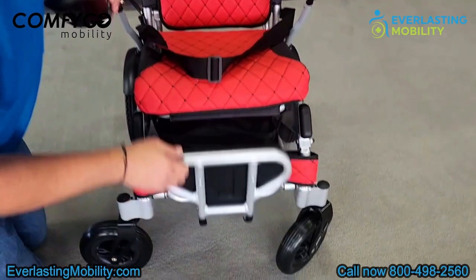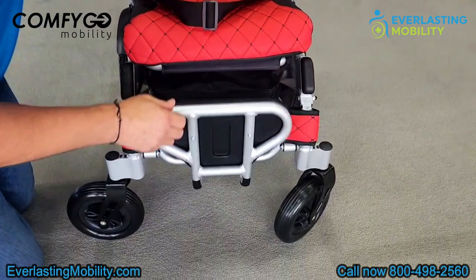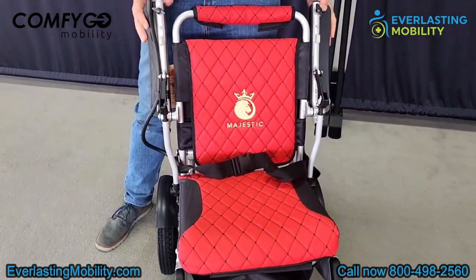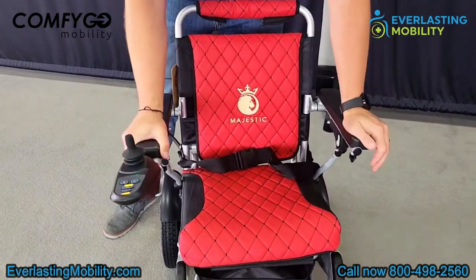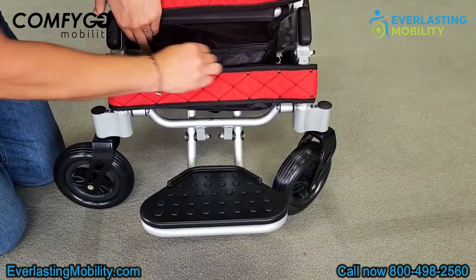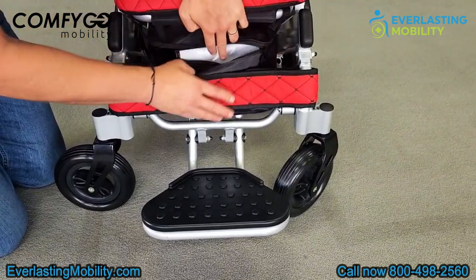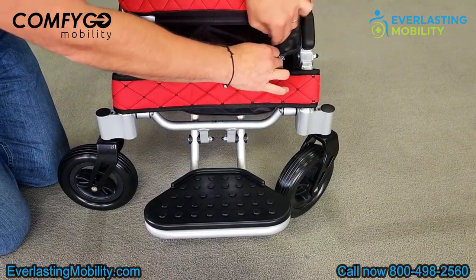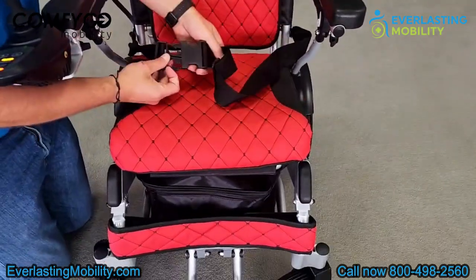It also has a flip-up foot plate, which makes it easier to get in and out of the seat. The armrests also flip up, which also helps with getting in and out more easily. Underneath the seat, there is a zipper storage pouch — it's a pretty decent size and you can put a lot of belongings in here. We always advise keeping the charger in here to have it with you at all times. It also comes standard with a seat belt.